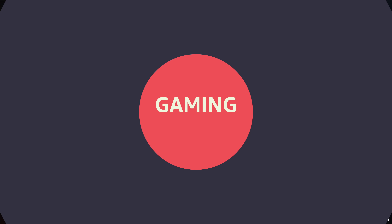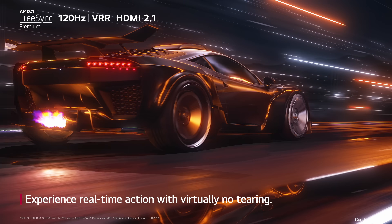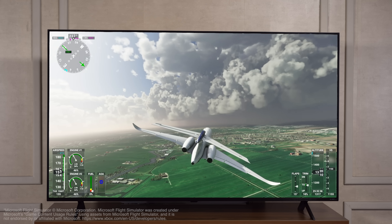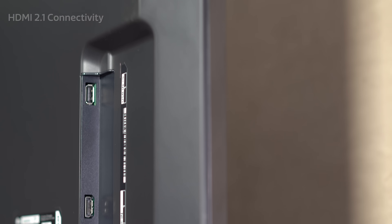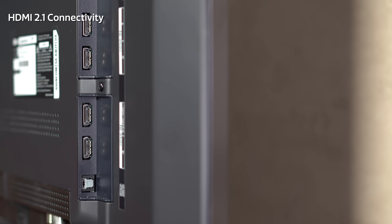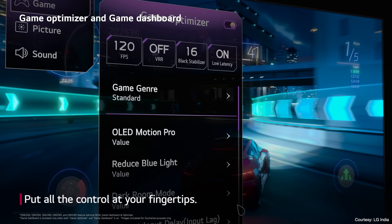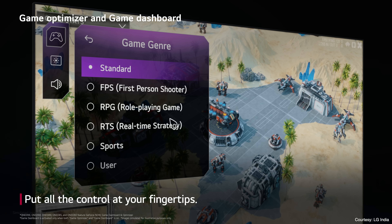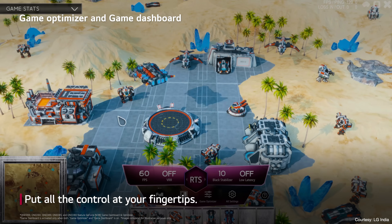Gaming is also an immersive experience on the LG QNET TVs. Features like FreeSync Premium and 120Hz VRR ensure smooth and tear-free gaming even with high-speed gameplay. The TV supports HDMI 2.1 connectivity for high-bandwidth connections with external gaming devices. LG's Game Optimizer and Game Dashboard keep essential controls within easy reach without interrupting your gameplay.